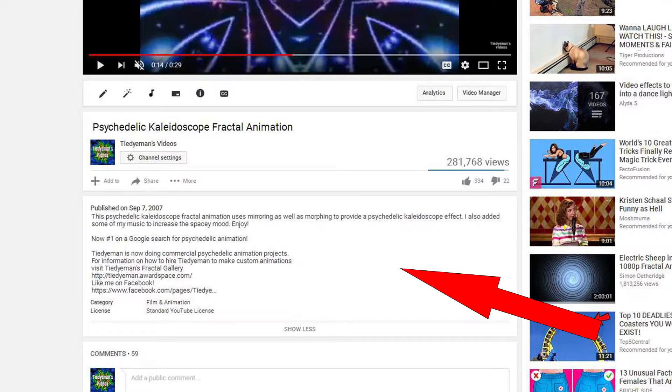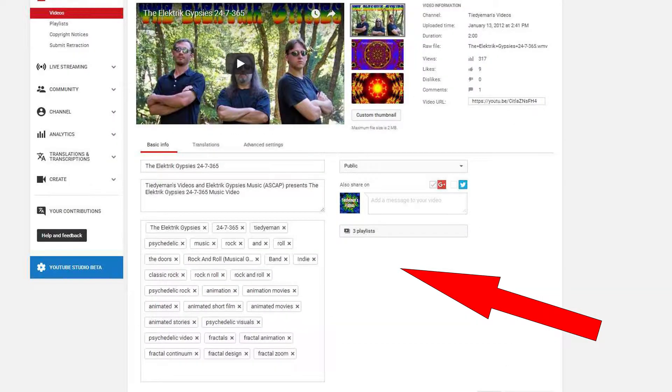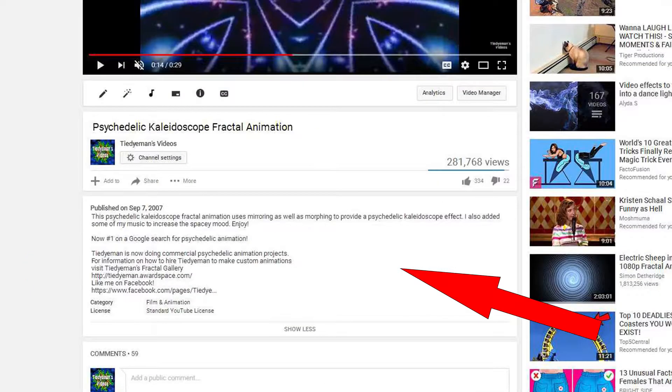Writing a good description can be as important as the tags, because Google and other search engines also use these descriptions to find your videos, bringing you views from outside of YouTube.